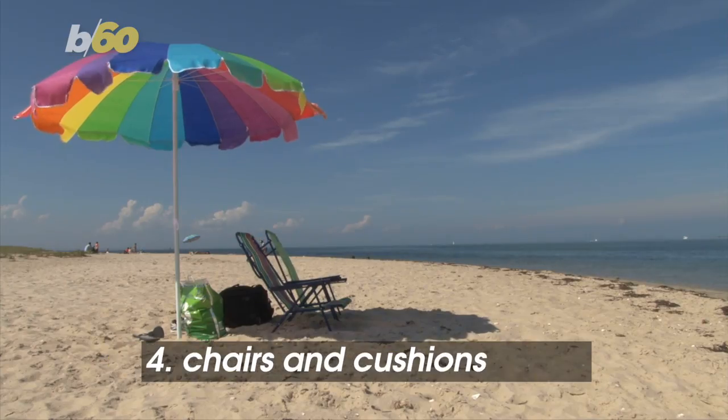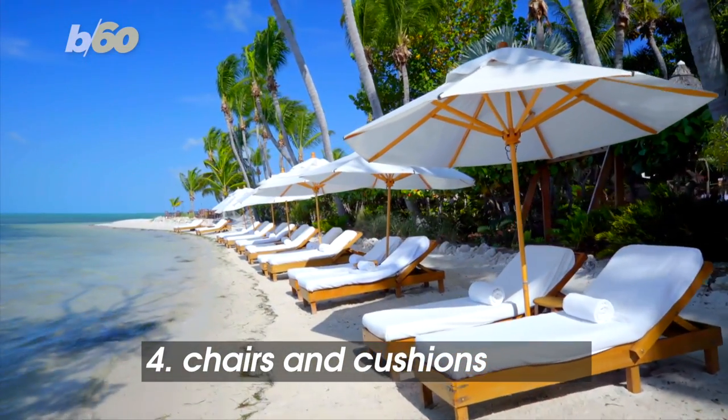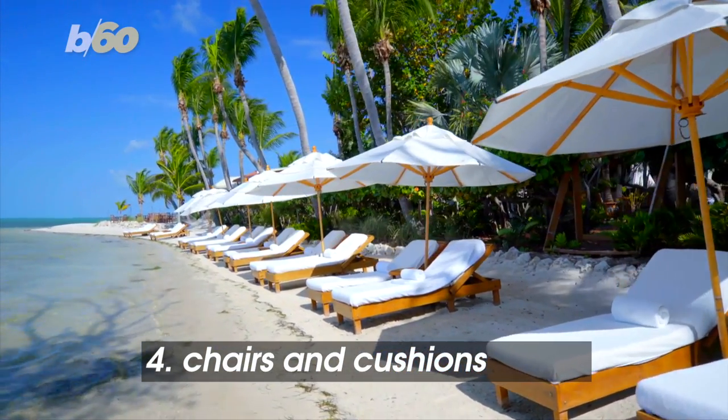Flimsy or broken folding chairs can take a trip to the garbage pile. If you have outdoor furniture, store the cushions indoors so they don't take a beating in the cooler temps.